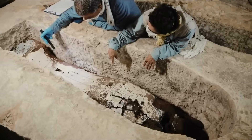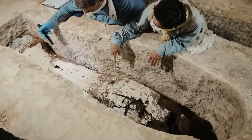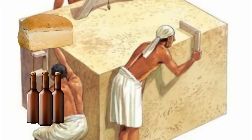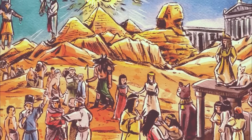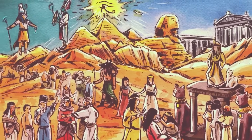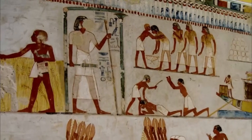Yet for all the marvels, there is an inescapable sense of intrusion. The last person to see the inside of this tomb was likely a priest placing the final offering before sealing it forever. Now, after four thousand years, we stand in that sacred space.